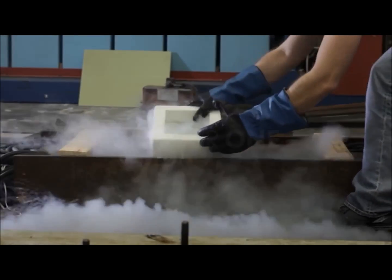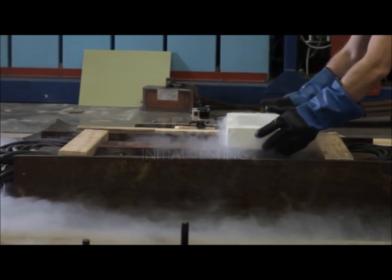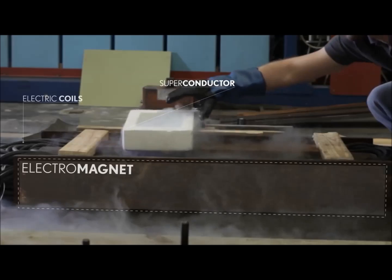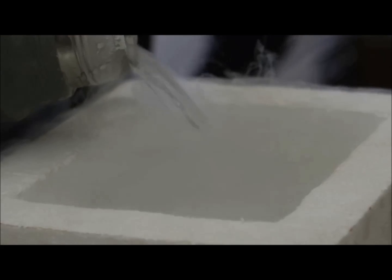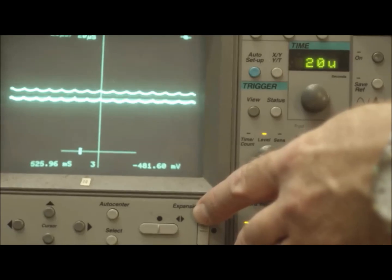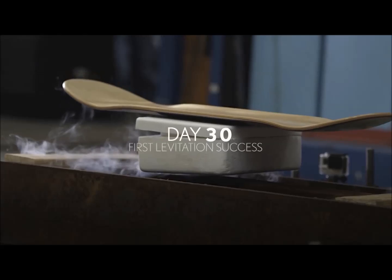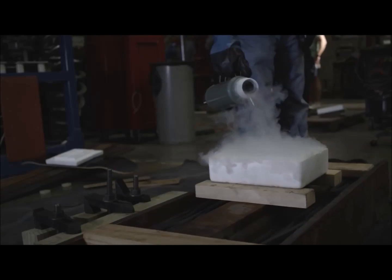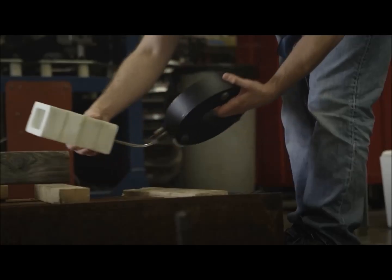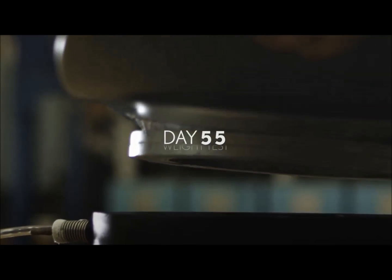It looks very unstable. It wants to go, doesn't it?